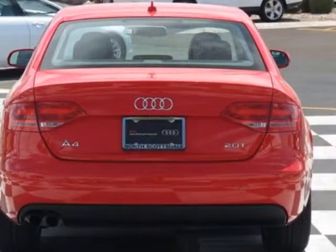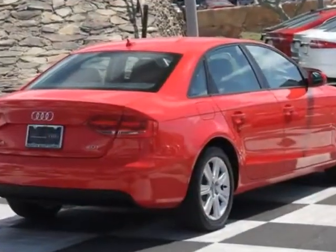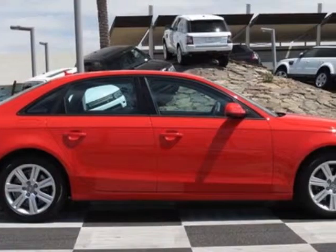This vehicle gets an estimated 23 miles per gallon in the city and an estimated 30 on the highway. This A4 boasts a 2.0-liter inline-four engine and has a CVT transmission.